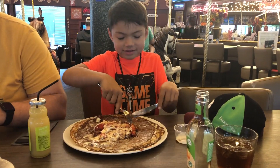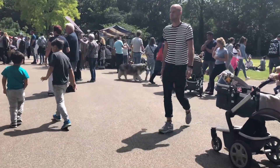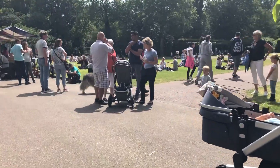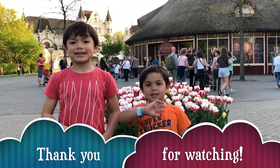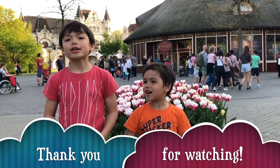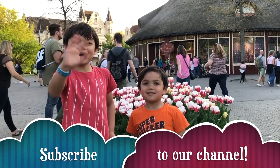And there you have it — our top five picks of other things to do while in Amsterdam with your kids. Hope you enjoyed watching this video, and until next time! Thanks for watching. If you want to see more videos, click on subscribe. Bye bye!